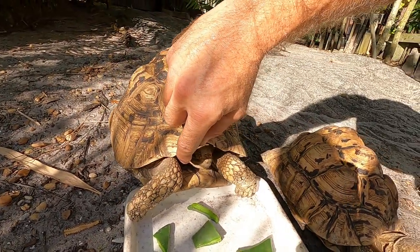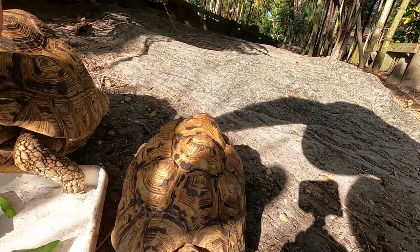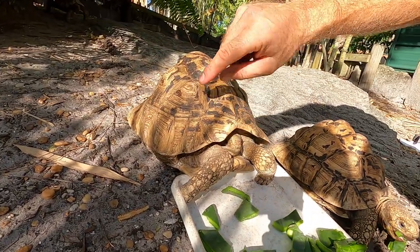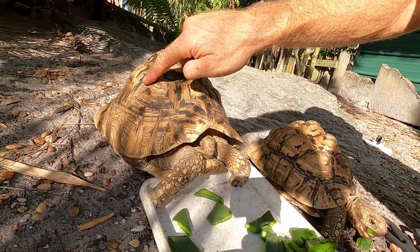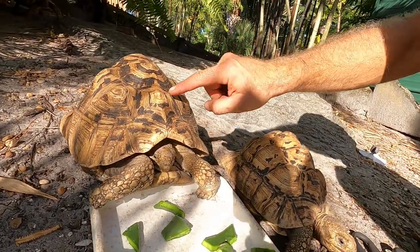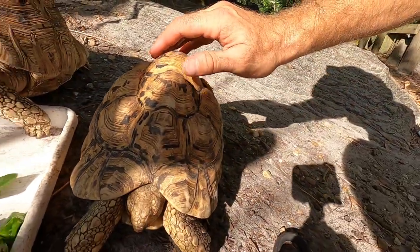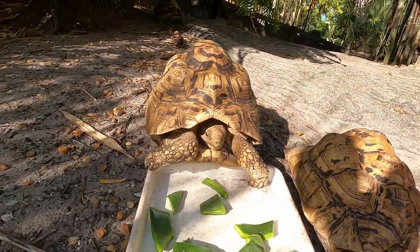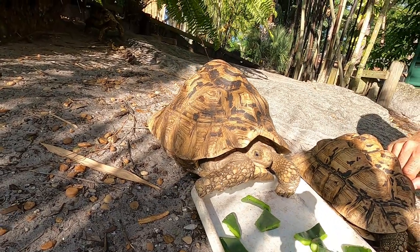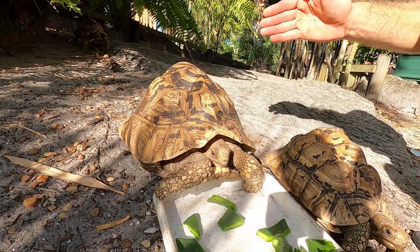These are what I call the snow leopards, and that's because they're very blonde. You can also hear these types of tortoises called blonde tortoises or high white. As I keep my animals outside, you'll notice they do get a little more golden in coloration as they get older. If kept indoors, they'll remain white.